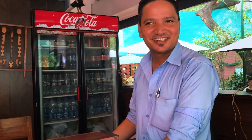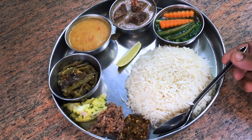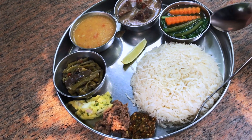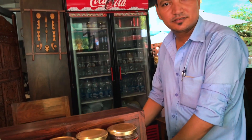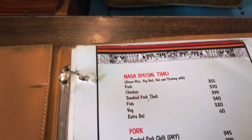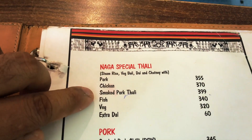So guys, we are here in Dilli Haat at the Nagaland food stall. We asked Krishna what they have — smoked pork thali. Smoked pork thali ordered. The price is ₹399. So now we will have a look at the smoked pork thali. Smoked pork thali is basically smoked pork served with many different items like boiled veggies, steam rice, and chutney. Let's see what we have in store.